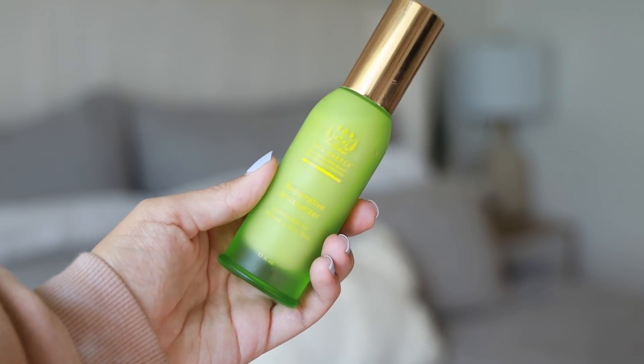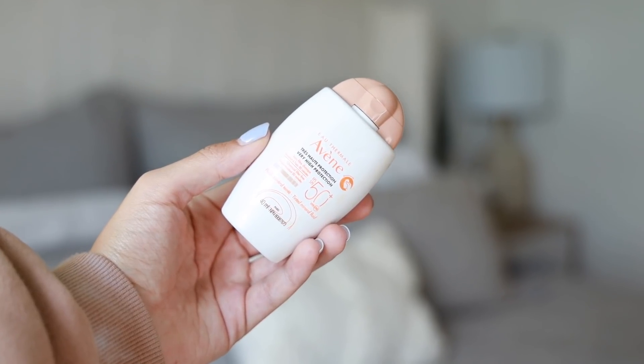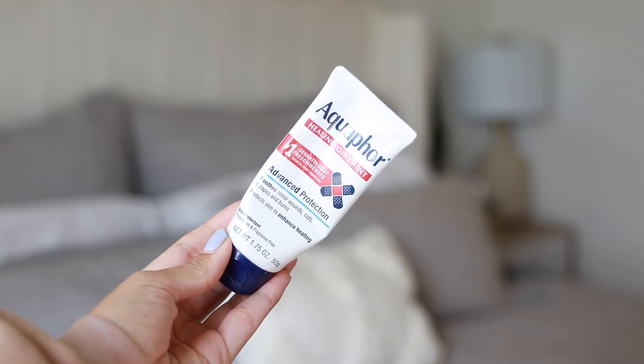For moisturizer, this is the Tata Harper Reparative Moisturizer — the lightweight one for normal to dry skin. I've really been liking it; it's a great daytime lightweight moisturizer for under makeup. Then of course a little SPF 50 — we're in Florida so we've been going on walks around our neighborhood. This is tinted, so honestly a lot of days if we're just hanging around the house, this is perfect. It evens out my skin tone and protects it. I'm also going to put a little Aquaphor on my lips since I don't have any lip balm here.